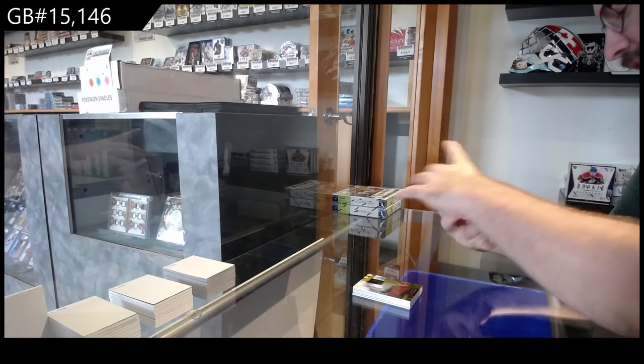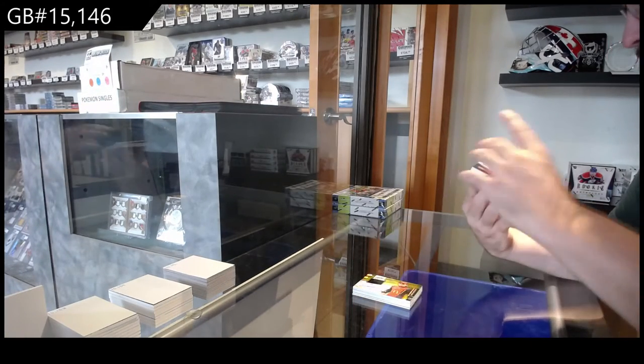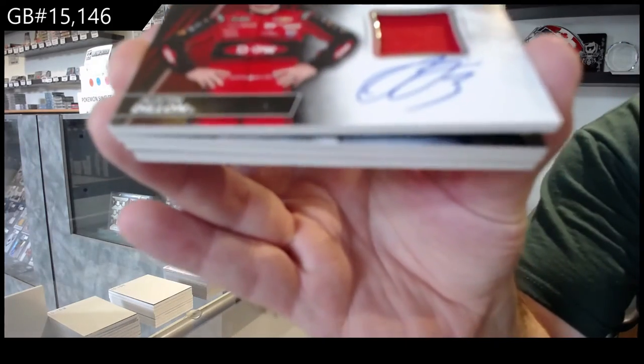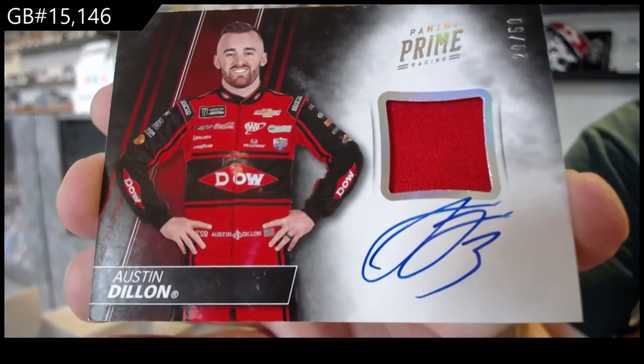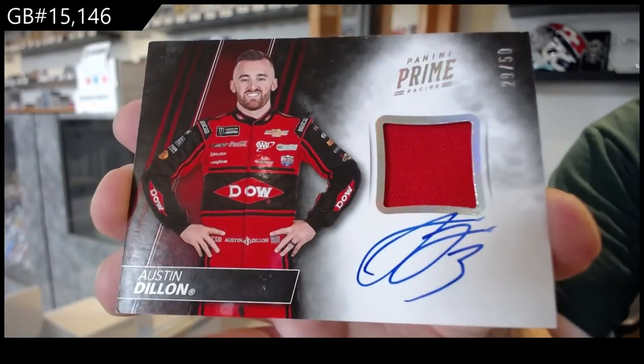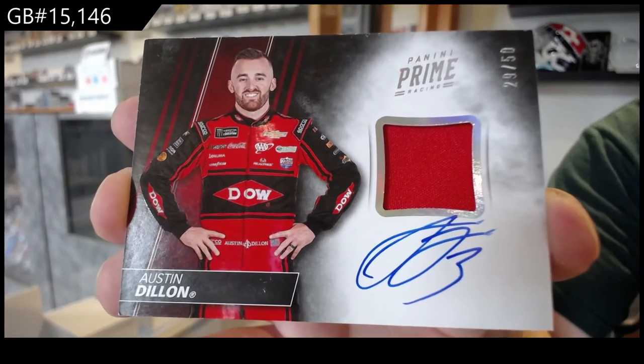It's a nice acetate card too. We've got another Auto Mem, numbered to 50 of Austin Dillon. The D spot. Austin Dillon, numbered to 50.